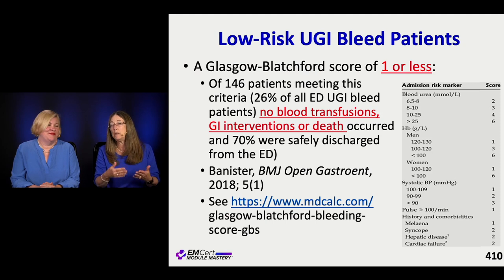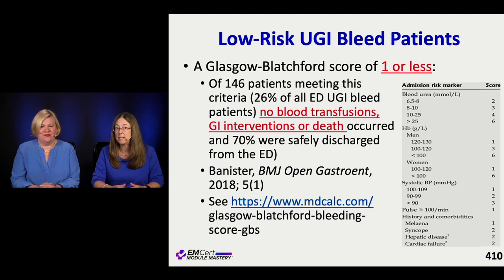For upper GI bleeds, we used to admit everyone automatically. Now we know certain people are safe to send home. The re-bleed rate is significant depending on the initial cause. The Glasgow-Blatchford score helps - it factors in age, presentation severity, history, and comorbidities. But the score doesn't stand alone; you put it in context of the patient: transportation, fall risk, and other factors.